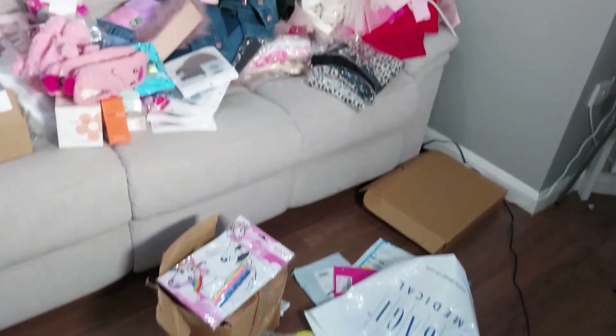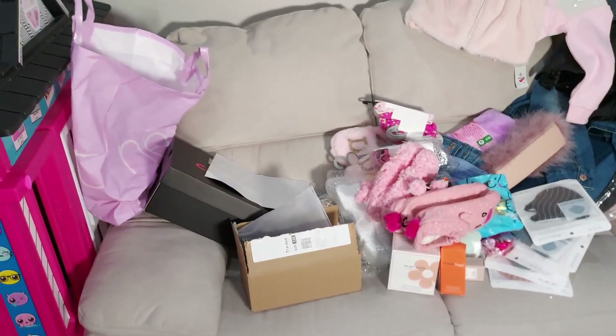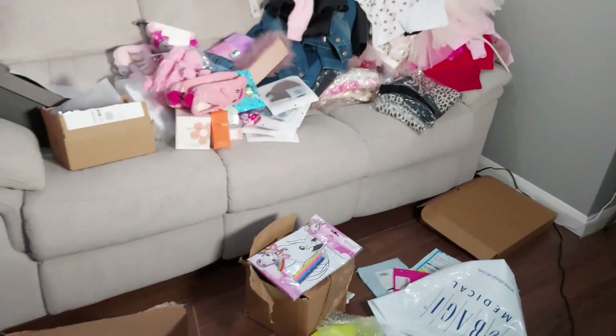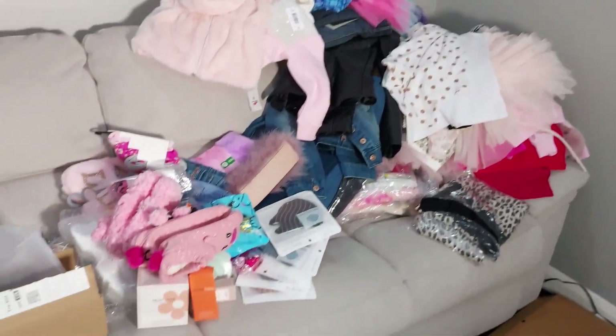So that was my online shopping — I hope you guys enjoyed it with me! Let's see how everything looks when I wear it. Let me know if you have any comments down below. Take care of yourself and love yourself.